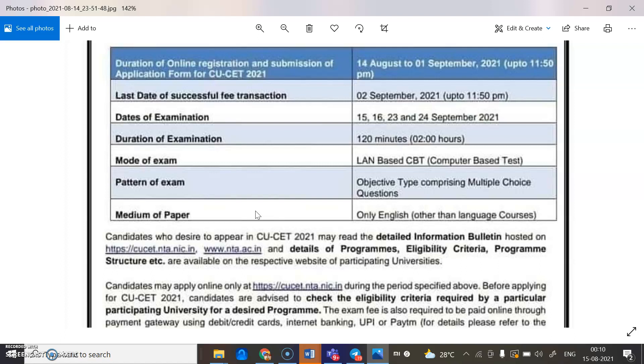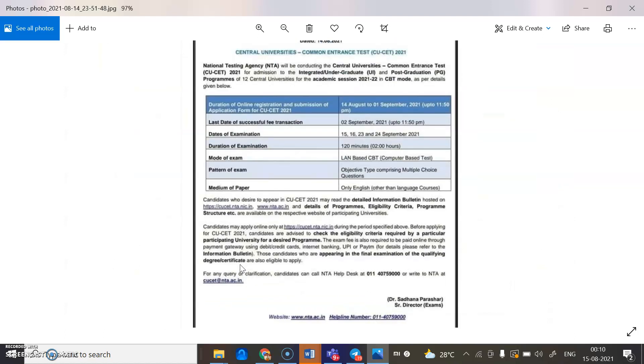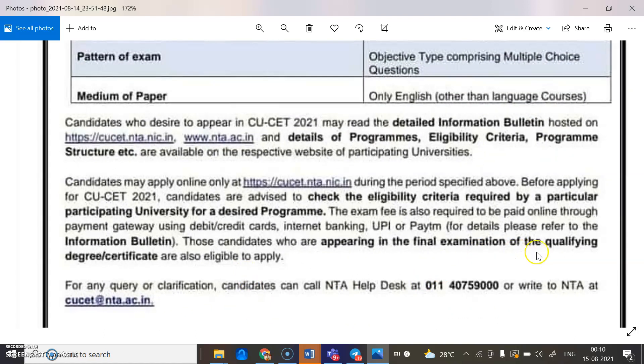The exam fee is required to be paid online through the payment gateway using debit cards, credit cards, internet banking, UPI, or Paytm. For further details, please refer to the information bulletin.